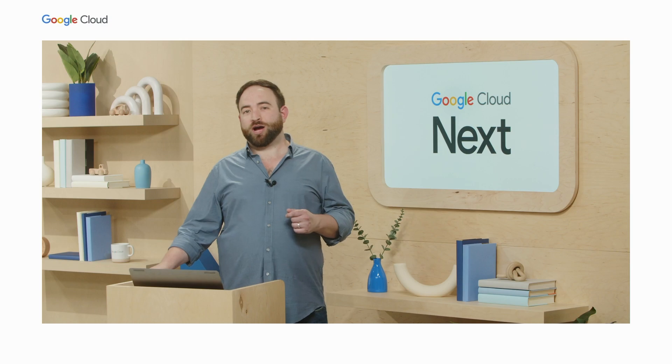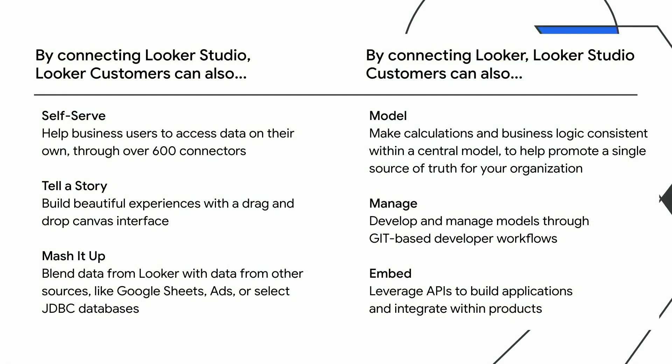Let's talk about the benefits more concretely. If you're a Looker customer, empowering your teams by connecting Looker Studio can help you to self-serve — help your business users access data on their own through our 600-plus data connectors. Tell a story: build beautiful data experiences with a flexible drag-and-drop canvas interface. And mash it up: blend data from Looker with data from other sources like Google Sheets, ads, or select databases. On the flip side, if you've been using Looker Studio, adding Looker to your stack can help you to model — make calculations and business logic consistent with a central model to promote a single source of truth. Manage: develop and manage models through Git-based developer workflows. And embed: leverage APIs to build applications and integrate within products.